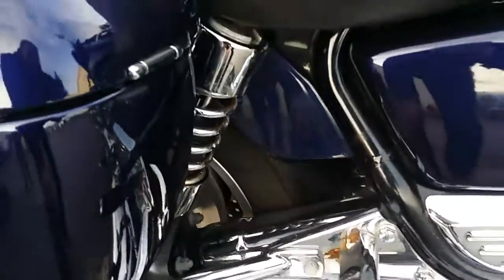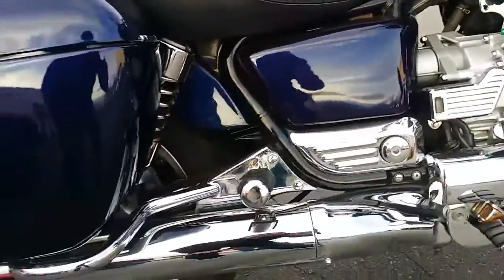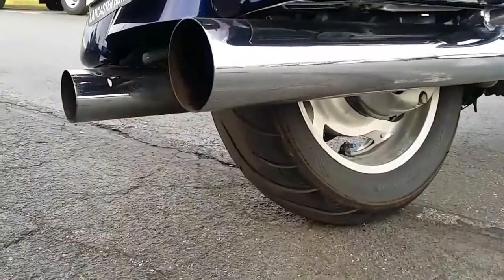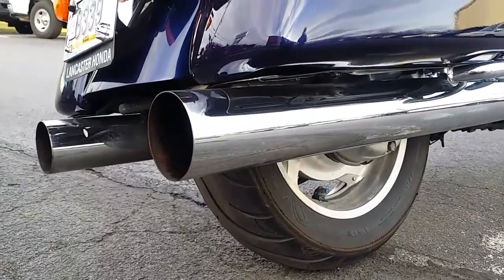Drive shaft cover is chrome, progressive rear shocks. Avon Venom tires have approximately 2,000 miles on them. The exhaust is done by Trombone — you'd send your stock exhaust out and they'd modify it with the truck stacks over top.